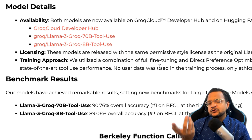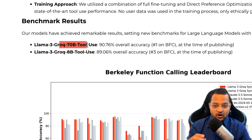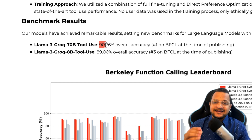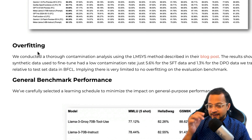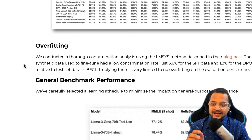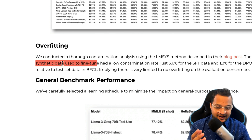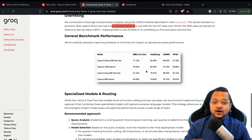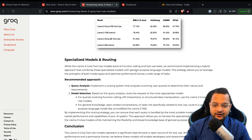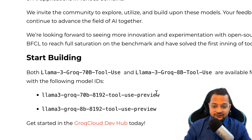The licensing is exactly similar to Llama 3, so you don't have to worry about it. The 70 billion Llama 3 Groq tool use model has an overall accuracy of 90.76%, which is really powerful. You can see they noted overfitting — they actually used synthetic data to fine-tune these models, but this synthetic data has a low contamination rate, meaning it has not degraded the performance of the Llama models.